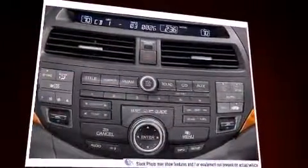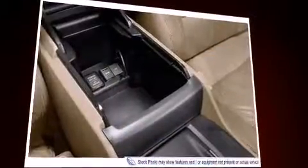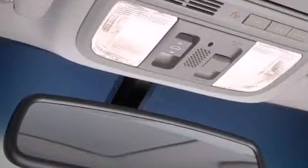It includes leather upholstery, speed-sensitive wipers, a trip computer, heated seats, power moonroof, and power seats. Premium sound drives seven speakers, providing you and your passengers a sensational audio experience.